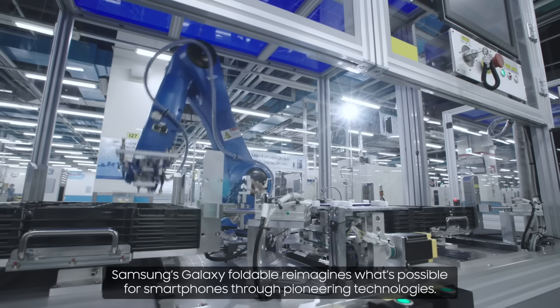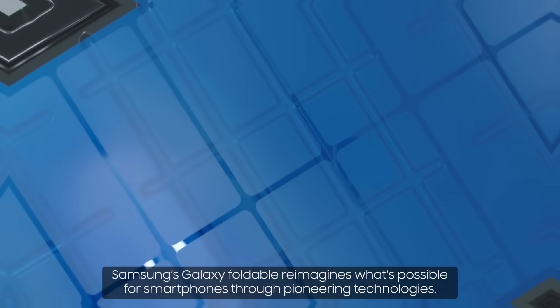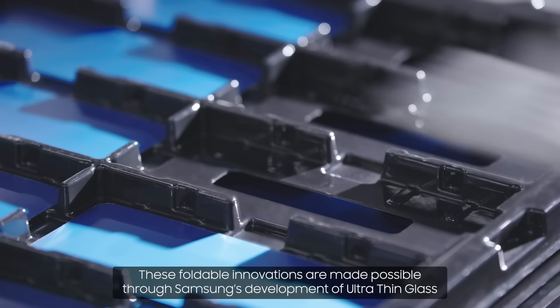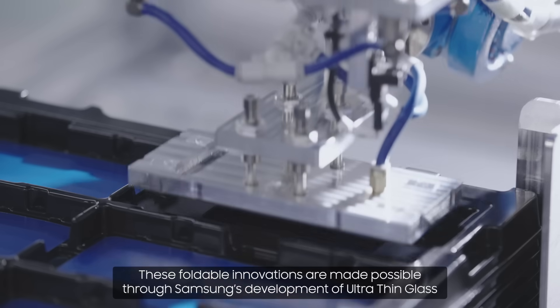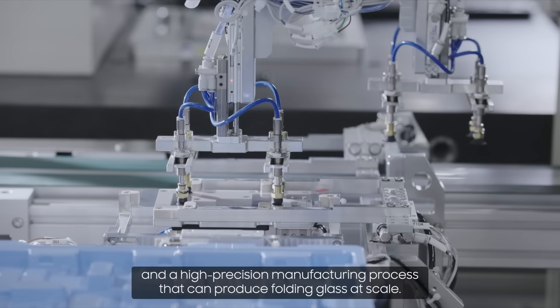Samsung's Galaxy Foldable reimagines what's possible for smartphones through pioneering technologies. These foldable innovations are made possible through Samsung's development of ultra-thin glass and a high-precision manufacturing process that can produce folding glass at scale.